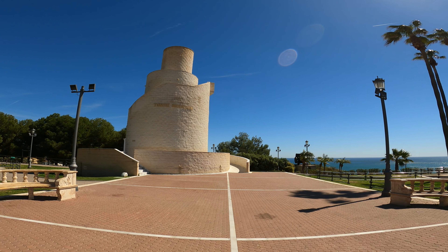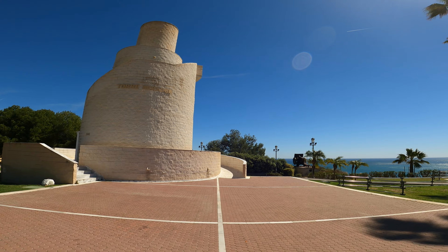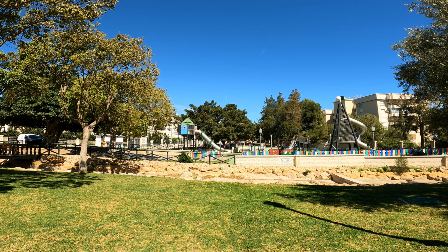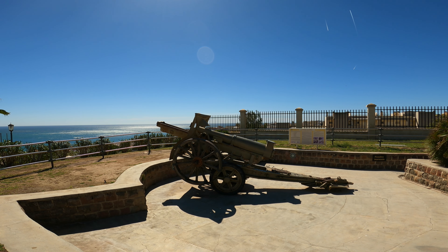In addition, the park features a 15-meter-high observation tower, a network of footpaths, an exercise area, a bike lane, a running track, and a large children's play area. The park gets its name from the old defensive artillery battery that used to be located here.